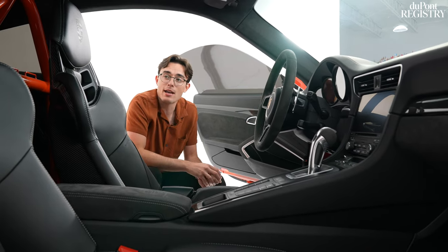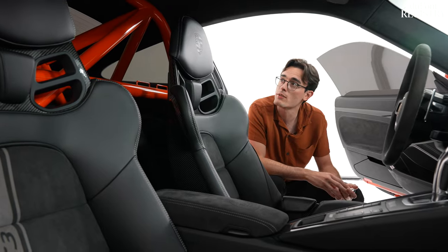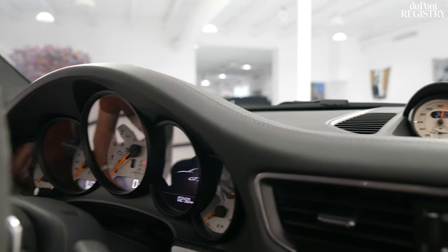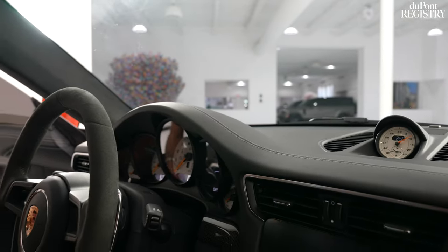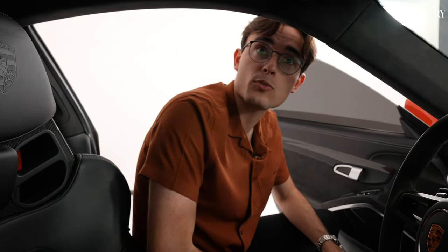Back here, we have a half cage that has been color-matched to the Lava Orange exterior of this car. Continuing with the interior details, we have awesome white dials for the instrument cluster and for the sport chrono stopwatch. For the Alcantara fanatics, the Alcantara continues into the sun visors and all the way into the seatbelt outlets, which are also Alcantara-wrapped — really nice details.